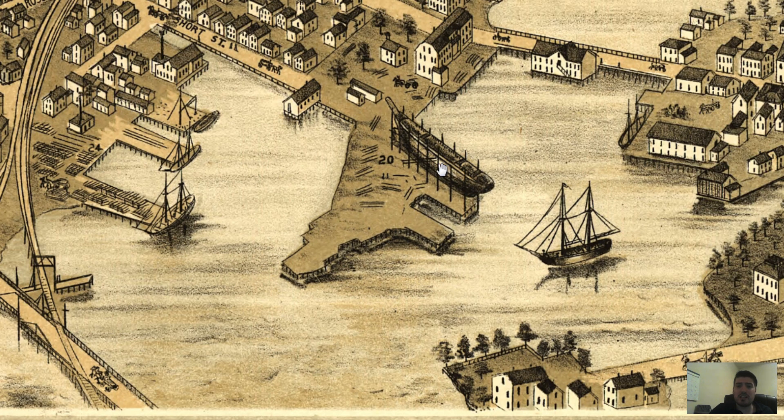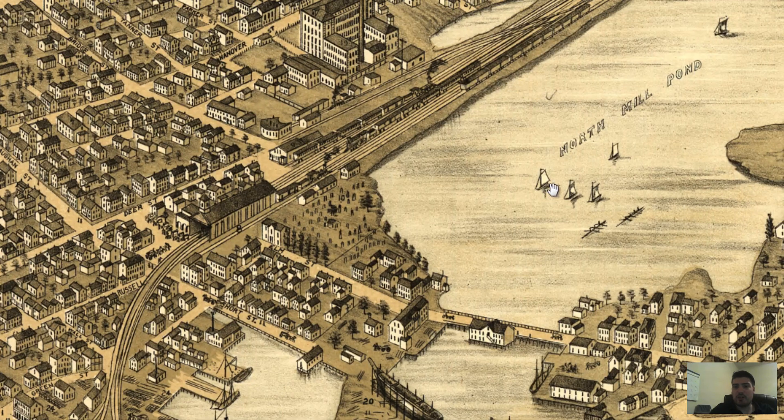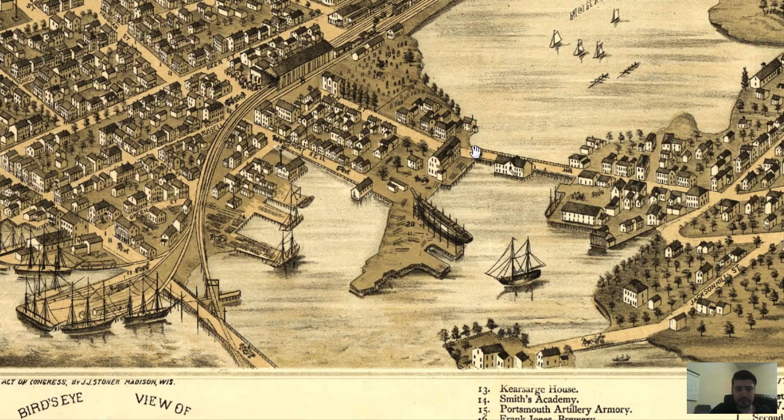It looks like this was some form of ship construction. I actually looked it up and it was the W.F. Fernald's shipyard, on Short Street, very close to the North Mill Pond.